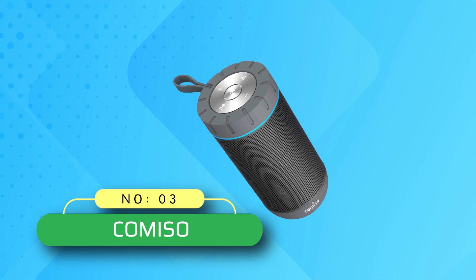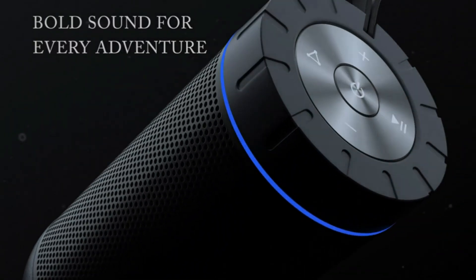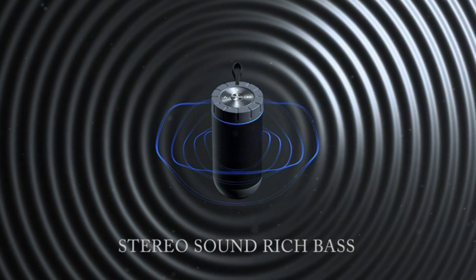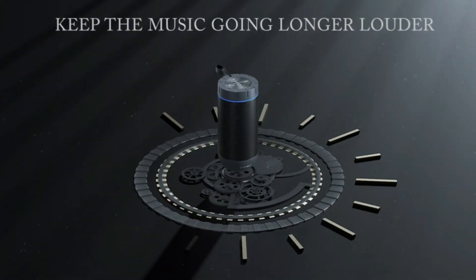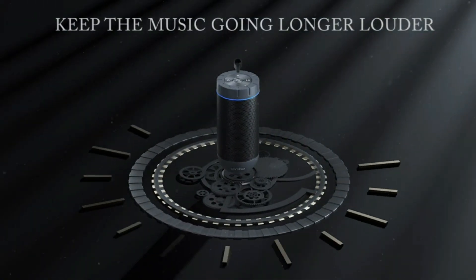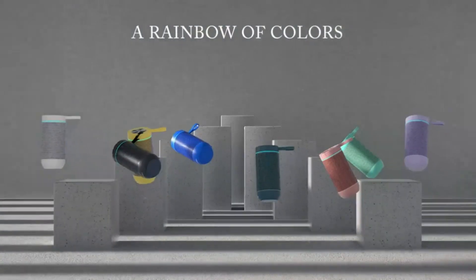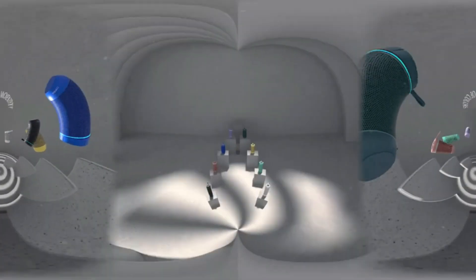Number 3: Comiso Bluetooth Speaker Made in USA. Distinct mids and highs from two precision acoustic drivers deliver excellent stereo sound, and enhanced bass from the proprietary passive bass radiator design helps the speakers deliver transparent bass with great extension while reducing distortion, so you can fill your room with rich, full-bodied sound. Comiso Bluetooth Speakers emit exceptional 360-degree audio.